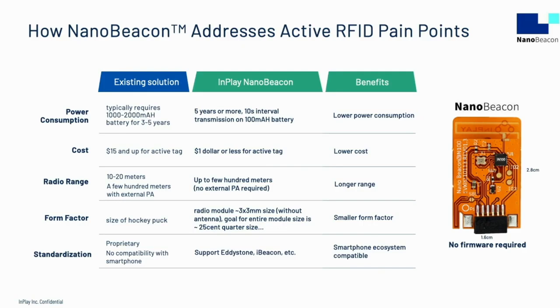Here is a comparison of existing active RFID solutions to NanoBeacon along five metrics: power consumption, cost, radio range, form factor, and standardization.